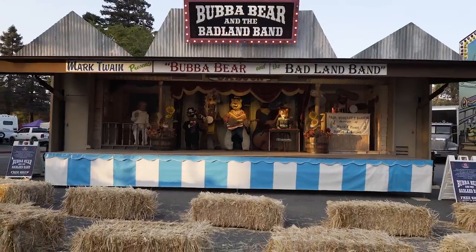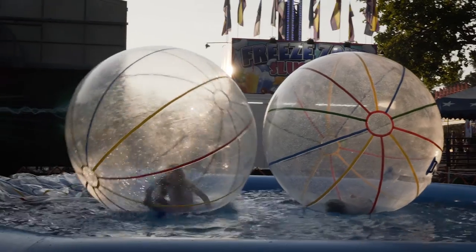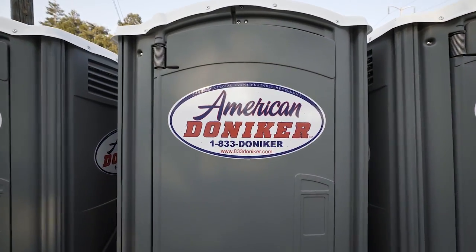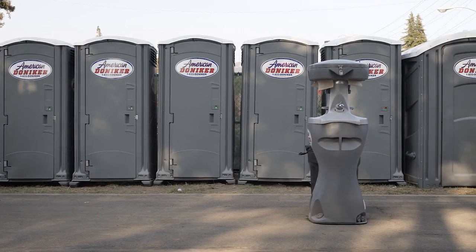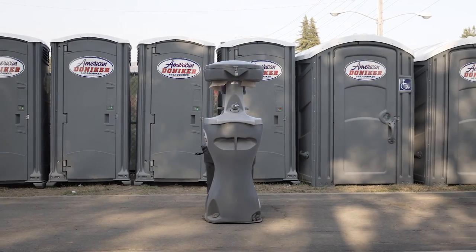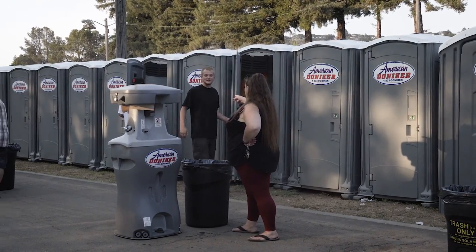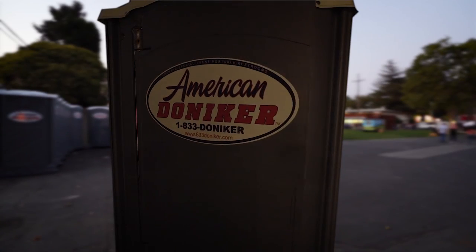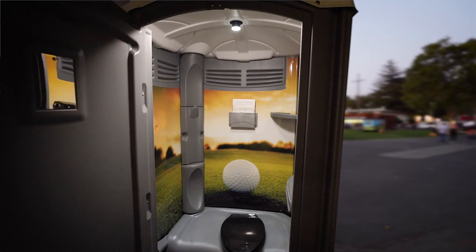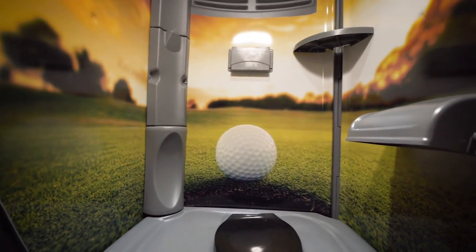Attendees of the Napa Town & Country Fair are surely enjoying the food, music, and rides. But they are also getting a look at what the future of the port-a-potty industry may be. These port-a-potties are designed by American Doniker, a premium portable restroom company currently serving the greater San Francisco Bay Area as well as the Sacramento and San Joaquin Valley markets. The Napa Town & Country Fair chose to go with the Elite Series Donikers with custom scenery wraps.